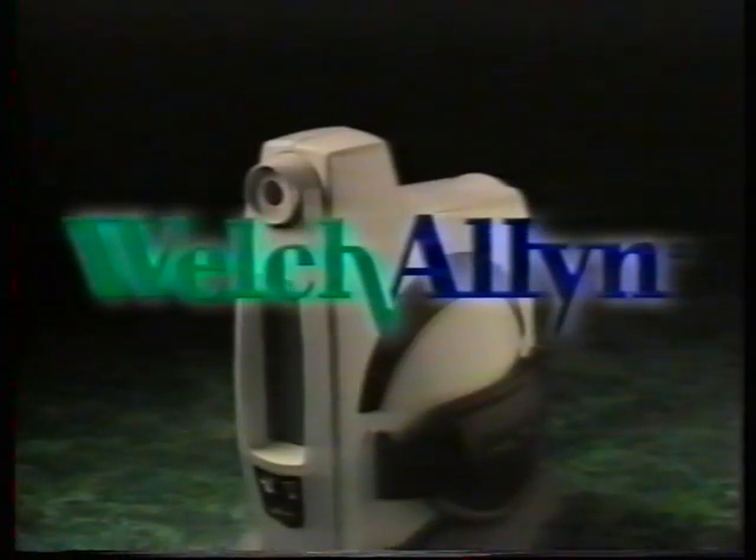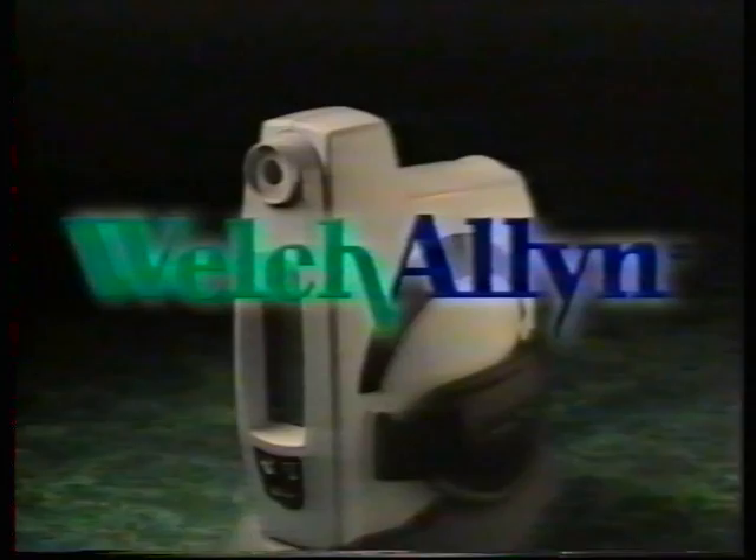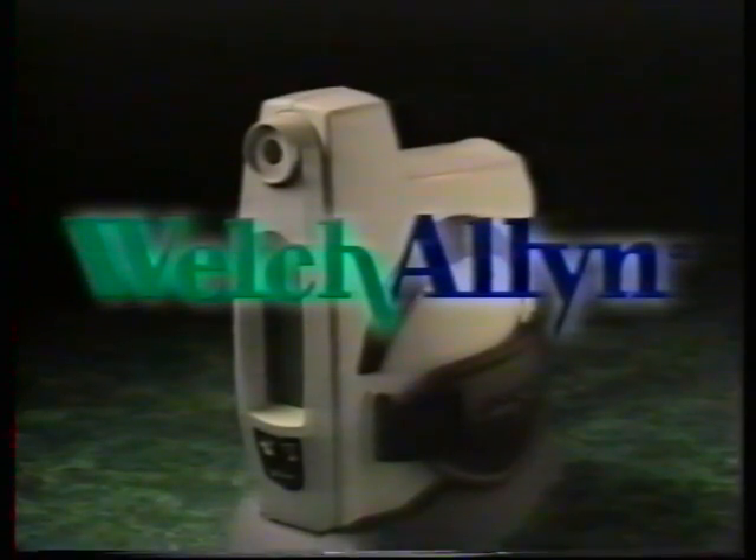Welch Allen is a world leader in the design and manufacture of medical diagnostic instruments, with design, manufacturing, and sales facilities located throughout the world. Like all Welch Allen instruments, the revolutionary SureSite is backed by Welch Allen's reputation, reliability, and extensive distributor and service network.